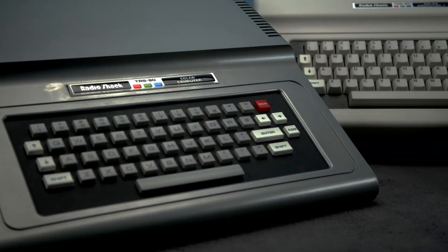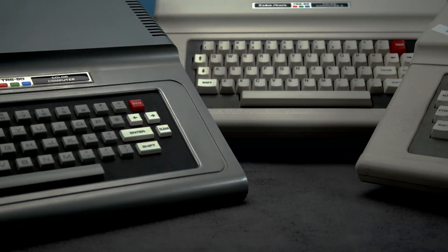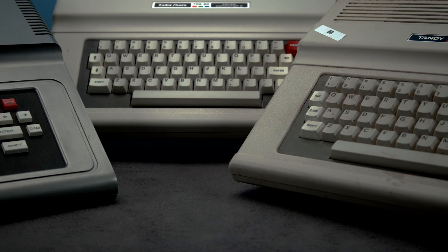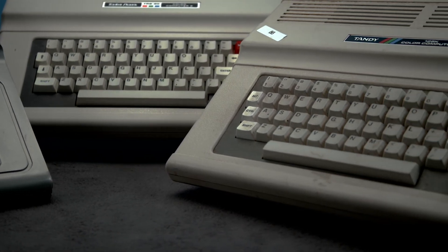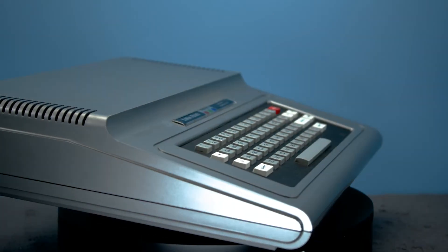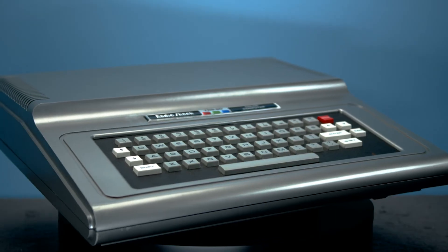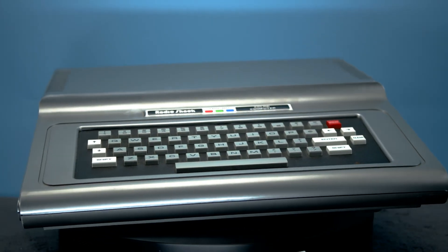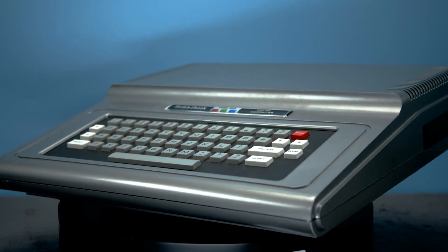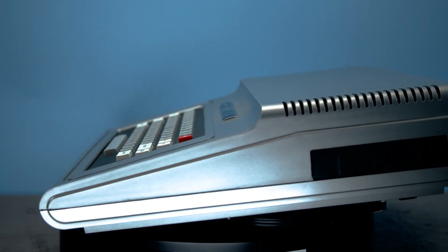Tandy would continue the CoCo line with the Color Computer 2 and 3, but they didn't necessarily replace the original Color Computer. Rather, it would remain on sale for years as many stores cleared out existing stock at bargain bin prices. However, Tandy would stop advertising the system in the mid-80s. The CoCo line in general would last an impressive 11 years, with the CoCo 3 being discontinued in 1991, with many stores continuing to sell existing stock until 1993 or 1994.